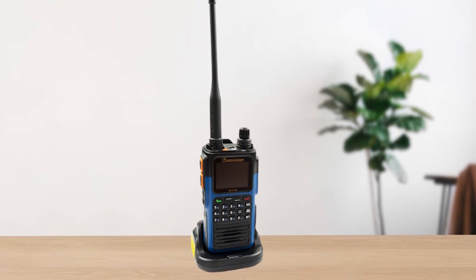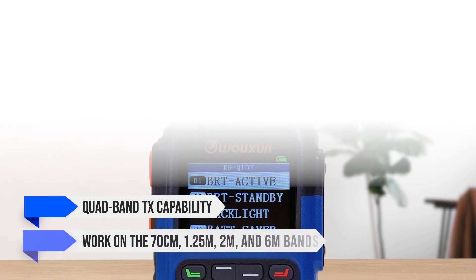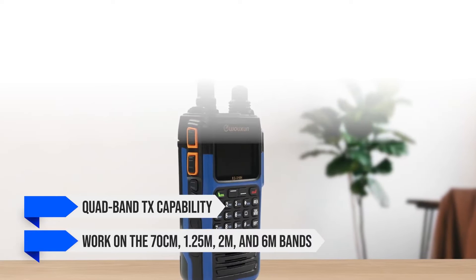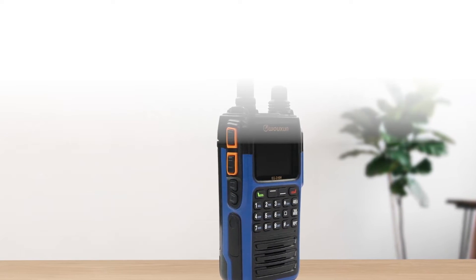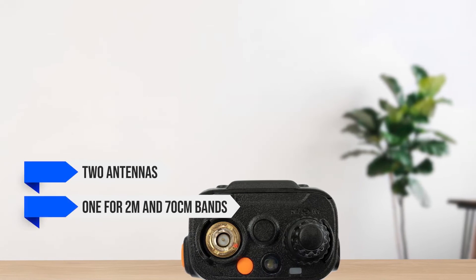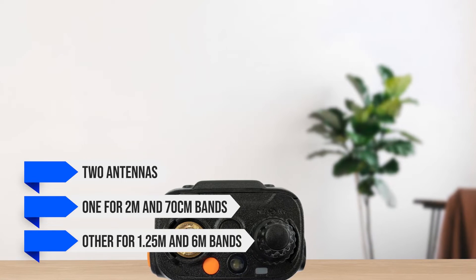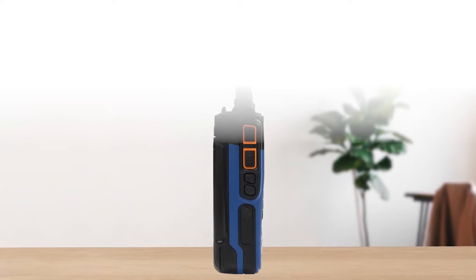The most notable feature is the quad-band TX capability — it can work on the 70-centimeter, 1.25-meter, 2-meter, and 6-meter bands. That's impressive, even though it doesn't have a quad-band antenna. Instead, it comes with two antennas: one for 2-meter and 70-centimeter bands, the other for 1.25-meter and 6-meter bands. You'll have to switch antennas depending on the bands you want to use — a pain, but worth the trouble for quad-band use, especially for a prepper scenario.